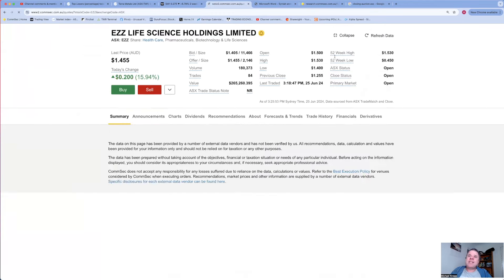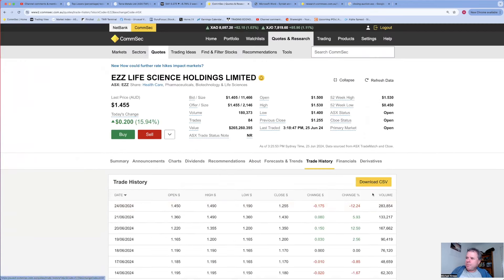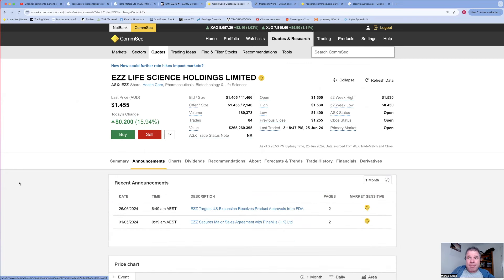Coming in at number three: EZZ Life Sciences - a company I own. Share price dropped 12% yesterday. There was a nice run-up beforehand with higher volume. The most interesting thing about yesterday's trading on the 24th: it opened at $1.45, went to a high of $1.49, then the selling came in and drove the share price down from $1.49 to $1.19 - over 15% drop in a fairly short period. Then share price recovered towards the end of trading to $1.25.